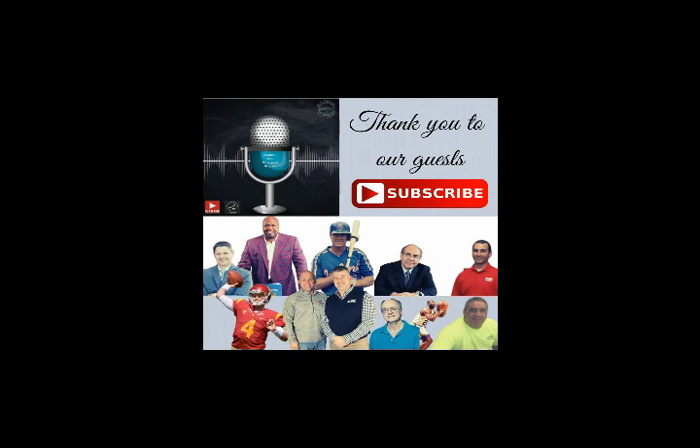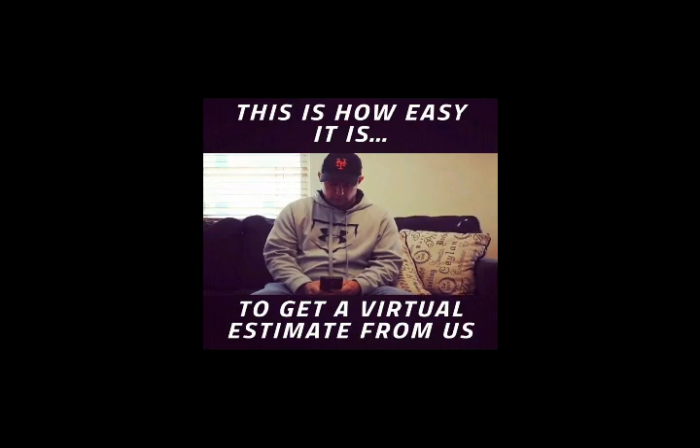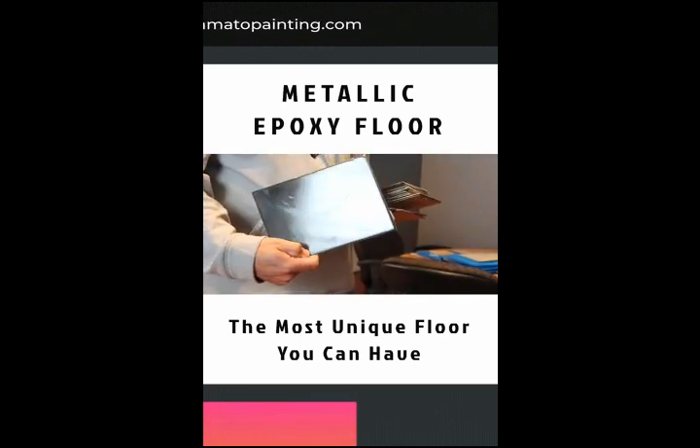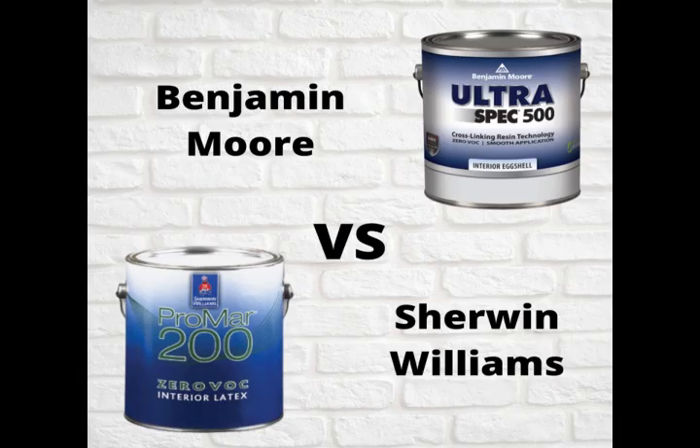Sherwin-Williams had always beat Benjamin Moore on pricing for us, but sometimes price is not the issue. I preach all the time that you shouldn't choose the lowest painting contractor, and that goes for everything else — when you're buying a car, when you're buying tools. Just because a gallon of paint is five dollars less doesn't mean we're going to buy it. If a product is more expensive but you can get more production and performance out of it, that's the product we go to.